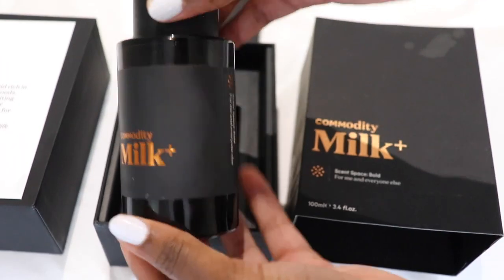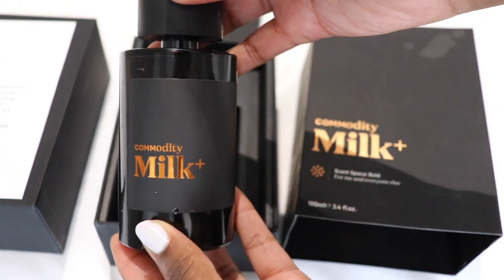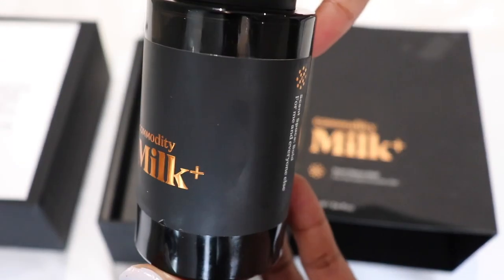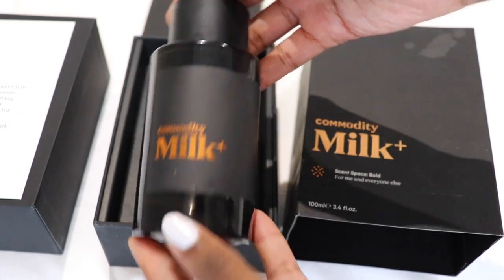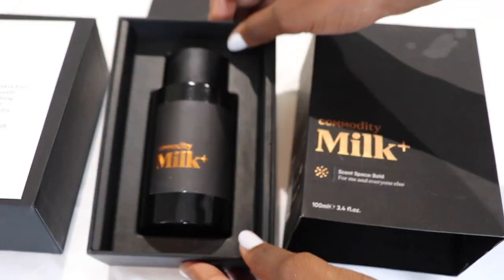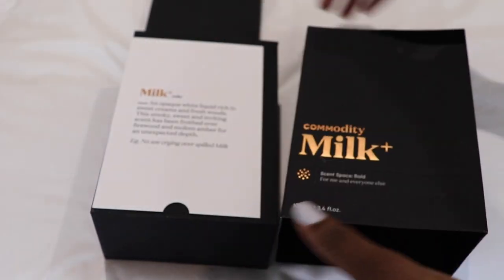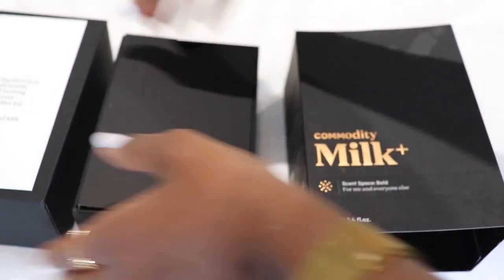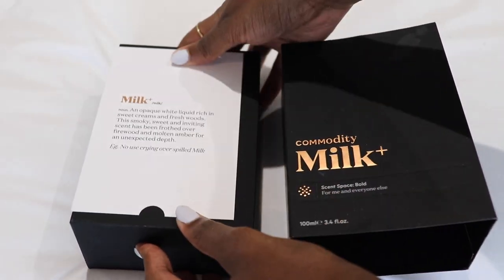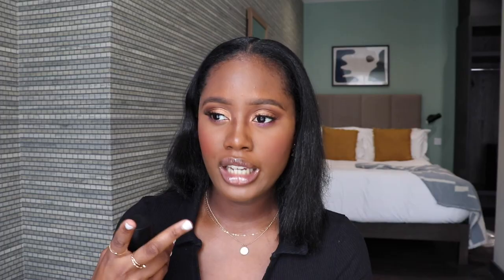In the initial spray, it's quite a creamy, musky sweetness from the milk and the marshmallow. The dry down for me is quite nutty and almost almondy — just very subtly almondy. It doesn't drastically change to a nutty type of fragrance, but there's a nutty kind of spiciness to it which I absolutely love. On my skin it leans more musky than woody, but I love the combination of the two.